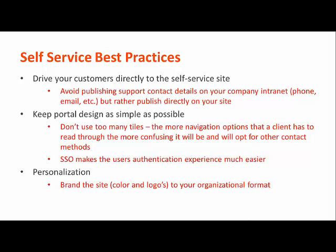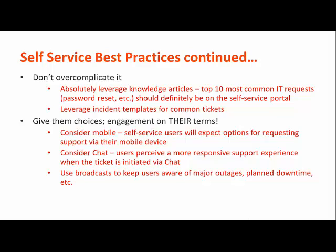Keep the design of the portal as clean and simple as possible, and try to do some personalization of the site to make it recognizable to your customers. You don't want to design anything too complex, but you should try and give them choices. In the age of technical disruption, we expect choices.